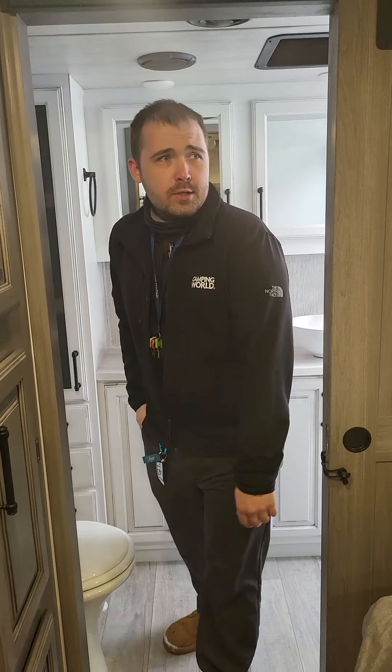That's a quick walkthrough of the 2022 Montana. Let me know what you guys think and I look forward to hearing from you.